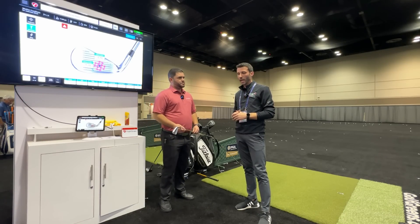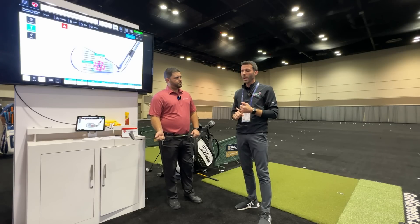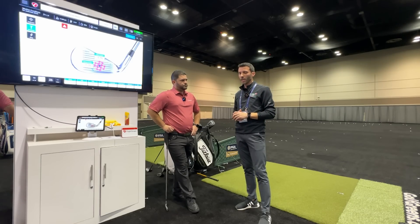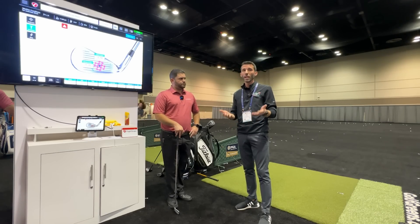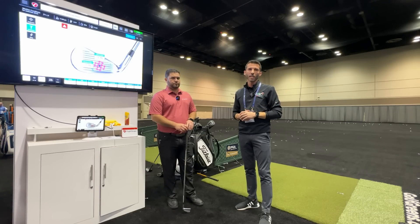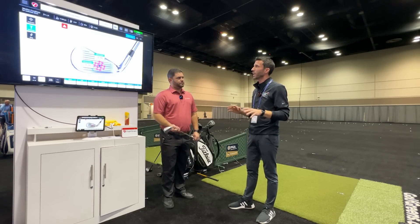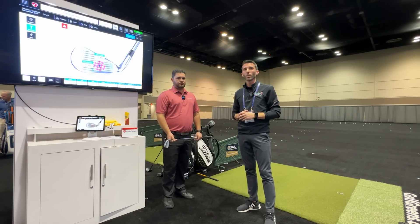The new Mevo Plus unit is priced at $2,199, and it now comes with E6 for both iOS and PC — great added value. If you have any questions, comment below. If you're looking to purchase a FlightScope unit, reach out for help making sure your space is set up correctly. Links will be in the description. Thanks to Alex for going over everything — stay tuned for more from the 2023 PGA Merchandise Show.